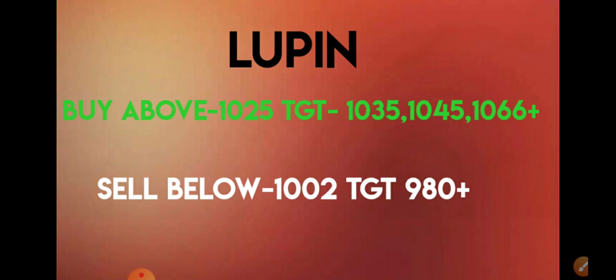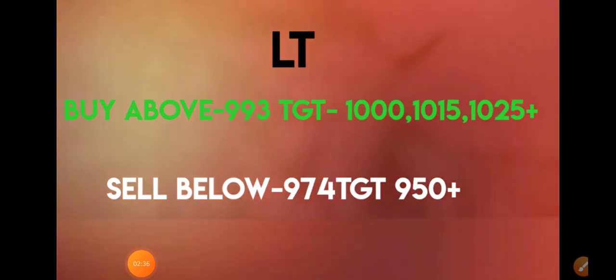You need to sell Lupin if it falls below 1002, and the target would be immediately 980 plus. Since it has given a good run-up, if correction also happens it happens in that manner only. Further movement may also happen, so focus on these levels. On technical charts I will discuss all three stocks at the end and show them on charts as well.